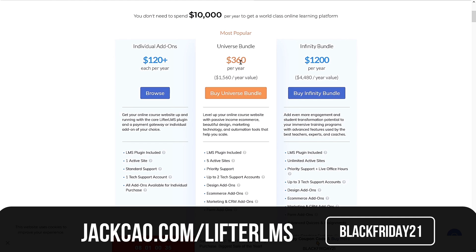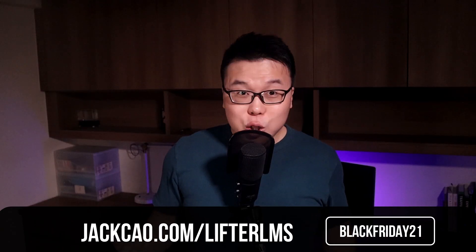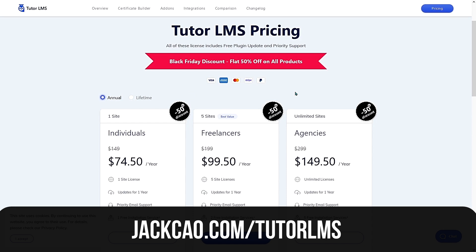These are tools I have not tried yet but will soon. For the Learning Management System category, the first deal is Lifter LMS — one of the top LMS platforms for course creators. The best deal is the Universe Bundle, which normally costs $360 per year, but with a 20% Black Friday discount using the code, it comes to $288. The Infinity Bundle, which includes everything Lifter LMS offers, comes to $960 with the same discount. Tiltr LMS is the cheapest alternative to Lifter LMS, and comparing features I think it's a match. For Tiltr LMS, you get a flat 50% discount on all products including annual and lifetime plans — really the best time to get in if you're on the fence.